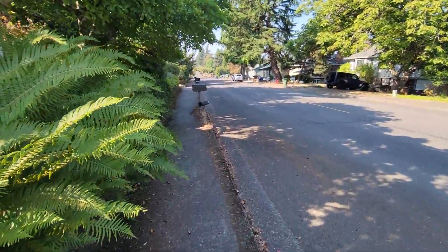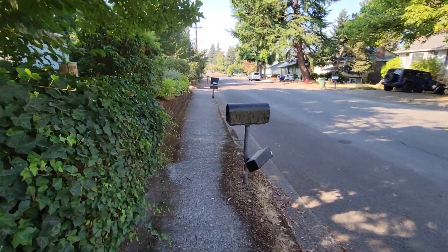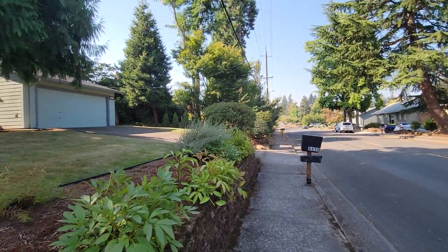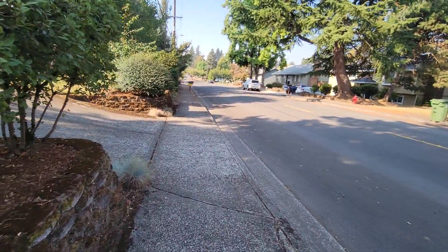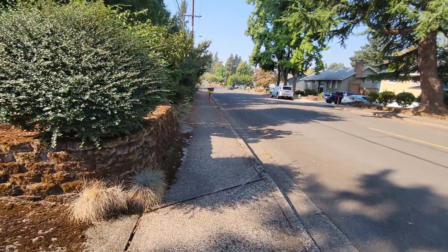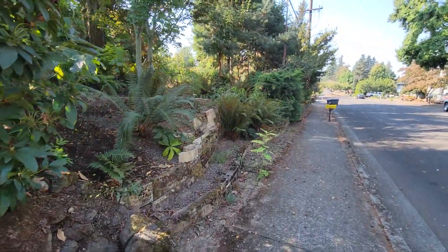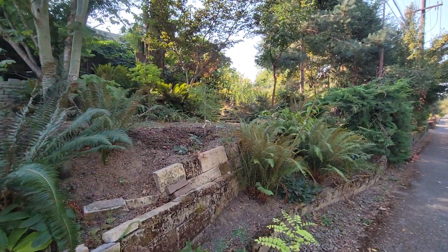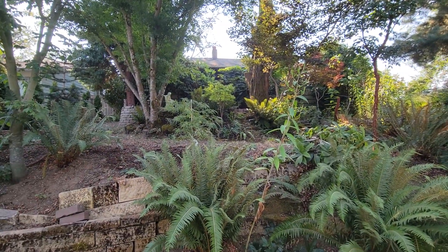I wanted to check out this place that looks like a jungle when you look at it. That's gonna be it right there, and we're gonna just quickly get a shot of what the home looks like. Yeah, so here it is — the jungle house. It definitely looks like a jungle. Wow, very nice garden.